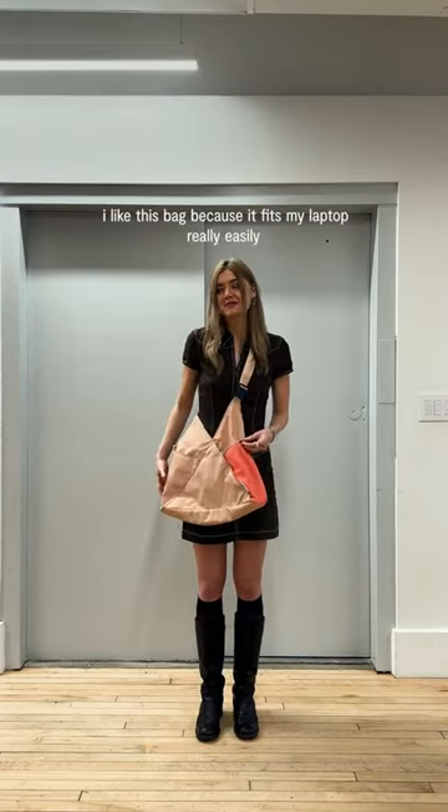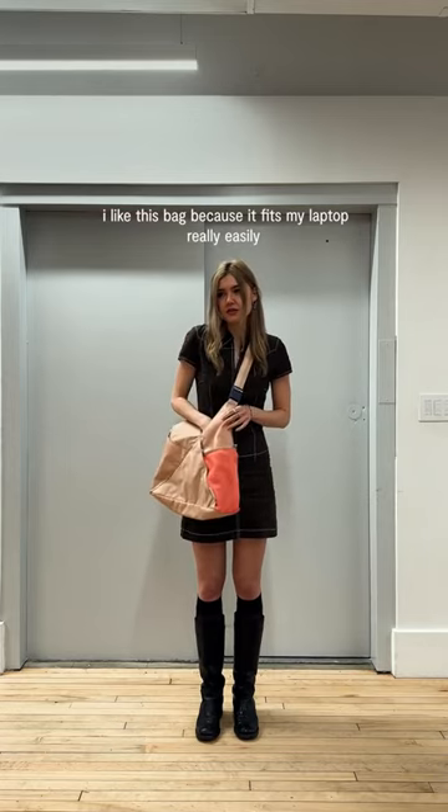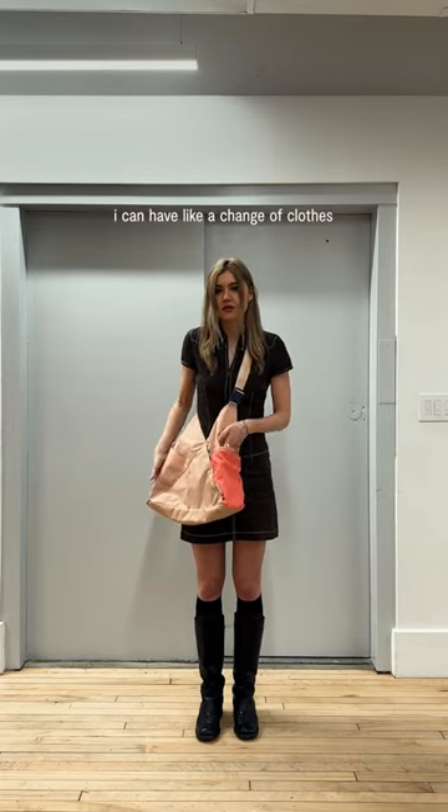I use it every day. I like this bag because it fits my laptop really easily. It fits everything I need — I can have like a change of clothes.